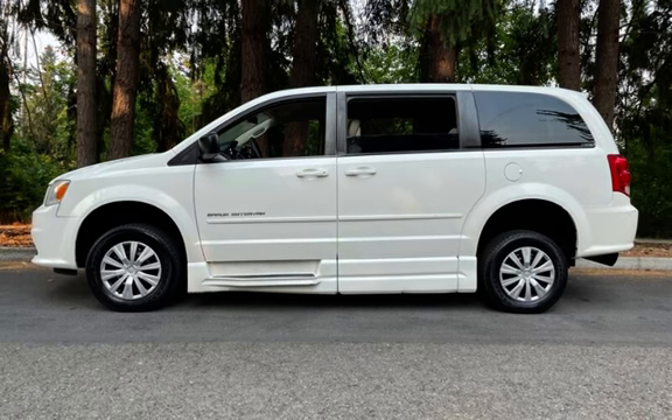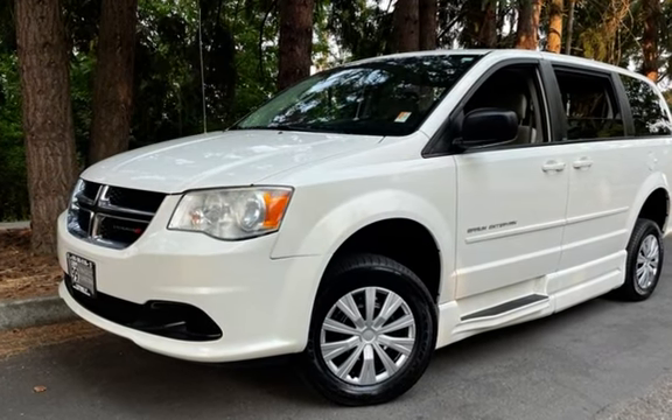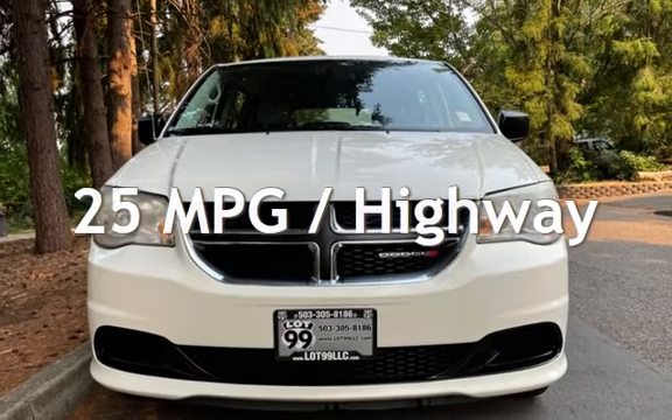This Dodge has less than 187,000 miles on the odometer. Estimated fuel economy for this vehicle is 17 miles per gallon in the city and 25 miles per gallon on the highway.